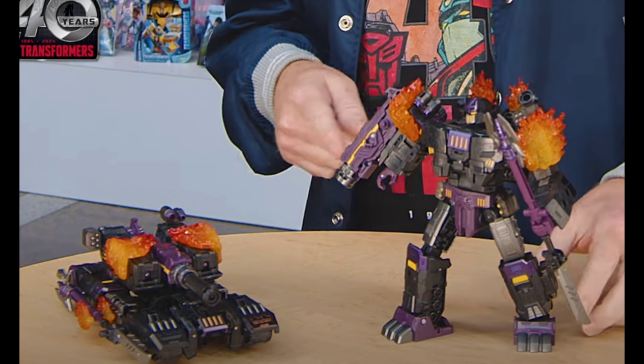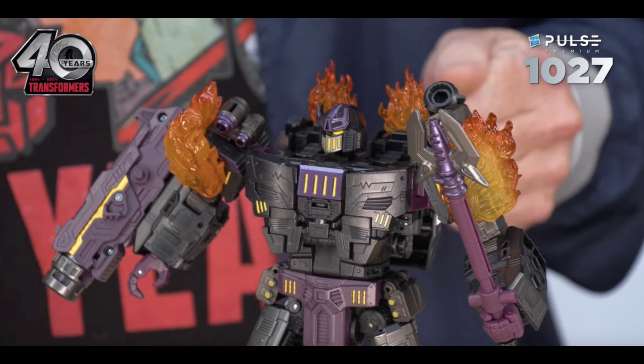And they showed off the Age of the Primes, the Fallen figure. Look at that — fiery doom. Looks great. Dreamwave design all the way.